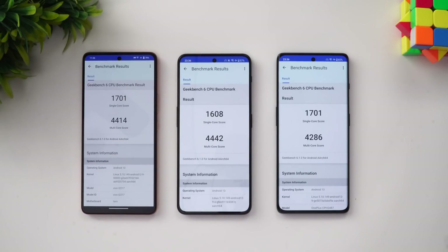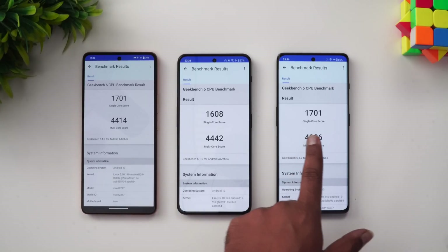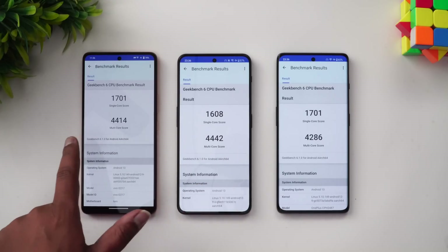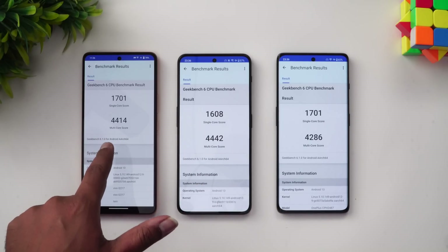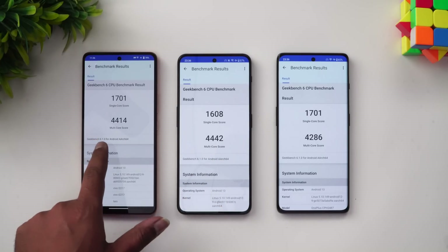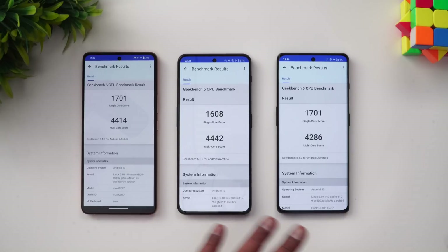In the GeekBench test, the single-core score was 1701 on both the iQOO Neo 7 Pro and the OnePlus 11R, while the Nord 3 was slightly lower. However, in the multi-core score, the Nord 3 did better than the other two, with 4414 on the iQOO Neo 7 Pro and the lowest on the OnePlus 11R. There's no drastic difference — all three devices performed quite well in GeekBench with no clear winner.